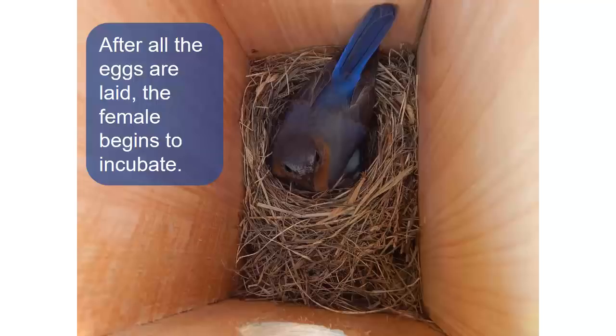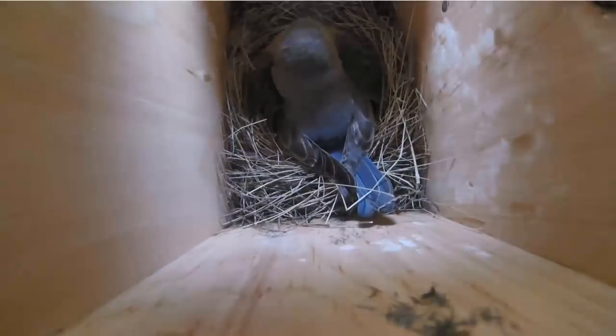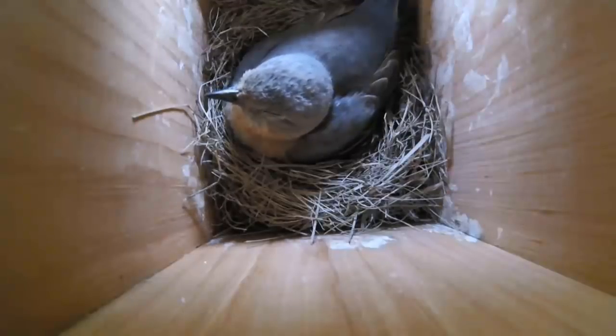Once all the eggs have been laid, the female begins incubating. Once she begins incubating, the female spends about 60% of her time on the nest. She incubates for approximately two weeks, providing the heat that allows the chicks inside the eggs to develop.